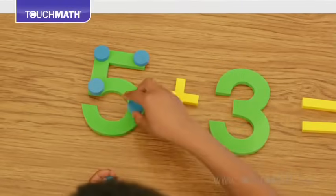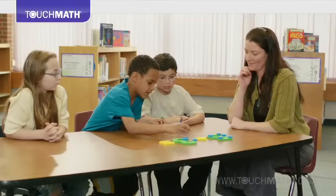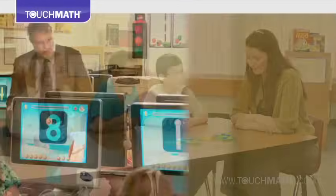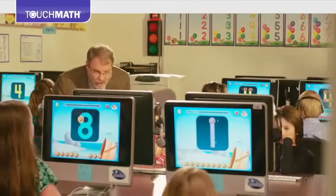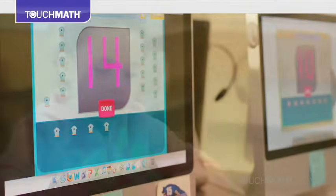Touch Math is comprehensive in its effectiveness. While it is easy to teach with fidelity, it is also designed to produce significant student gains because it makes math fun and inspires success-driven confidence. With a solid base of core knowledge, students can build on those successes.